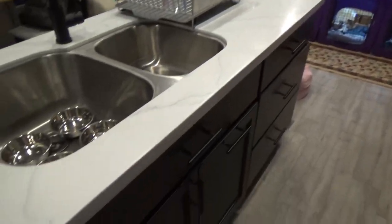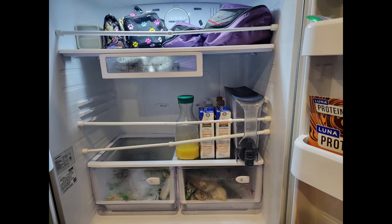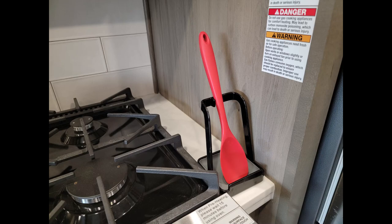Hand soap and dish soap dispensers for the kitchen sink are kept on the edge of the sink for easy access, since counter space is at a premium. A good way to clear up counter space is to use the front of the refrigerator — we have a whiteboard, pen holders, notepad, eyeglasses, etc. hanging there. Rods to keep things from falling out of the refrigerator during travel are helpful. A vertical spoon rest next to the stove also preserves counter space.